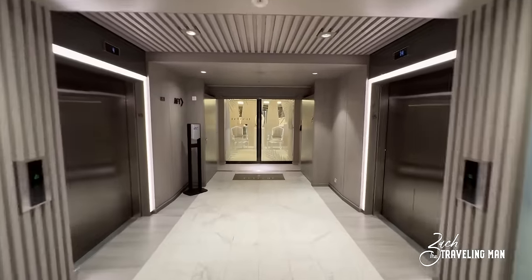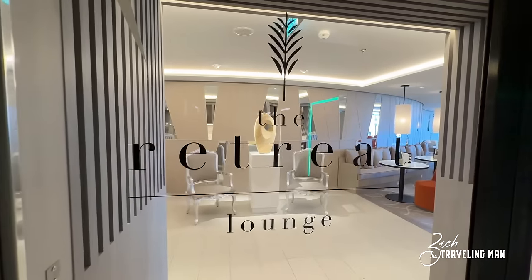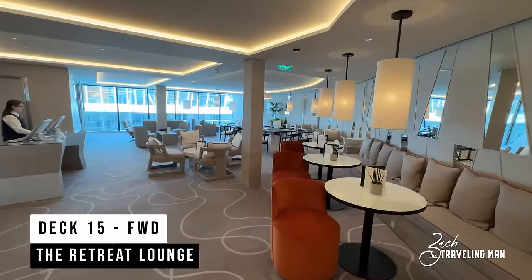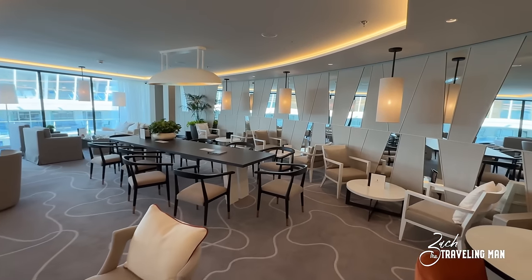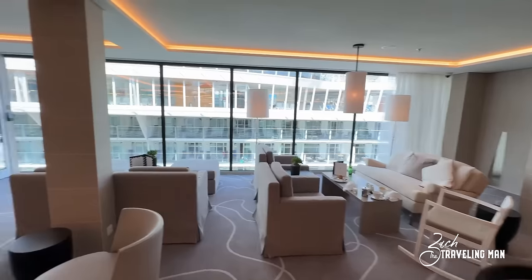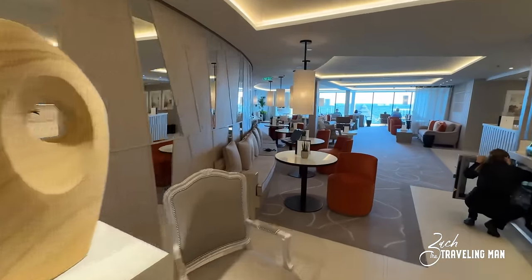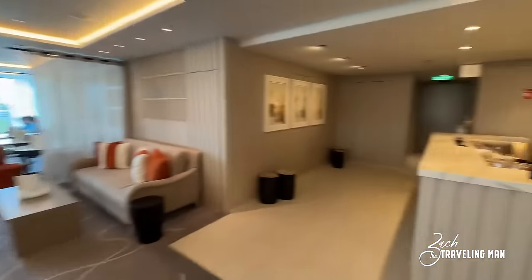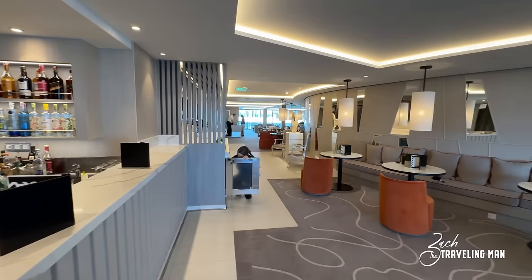While on Deck 15 forward, we'll see the Retreat areas, which take up three decks — 15, 16, and 17 — all the way forward. This section is exclusive to guests staying in the Retreat, which is the suite class on board Celebrity Ascent. We start at the Retreat Lounge, where they set up food and a bar fully dedicated just to those guests. Celebrity does a great job with the Retreat on these Edge-class ships — there is so much space and so many things dedicated exclusively to Retreat guests. The lounge is very spacious.